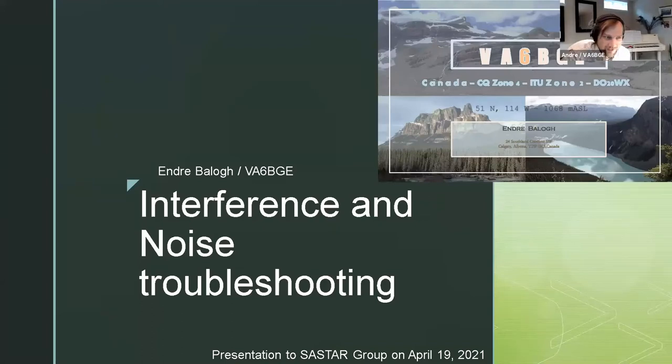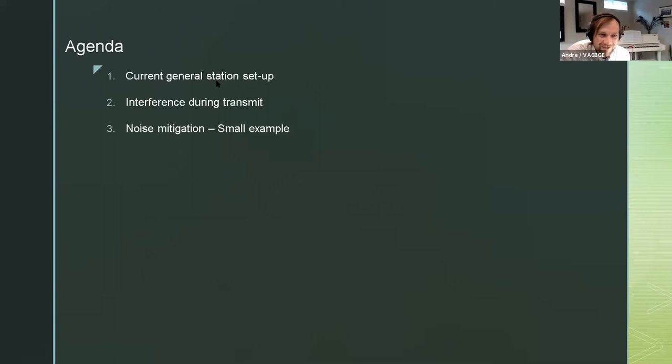Andre here, B6 Bravo Golf Echo, and I'm going to have a presentation today on interference challenges and some noise issues I experienced pretty much right after I started my station and started transmitting. So a little bit of an overview: I'm going to show my current general station setup, then talk about interference during transmit, and I had some noise mitigation within my household - a small example of how small things can make a big impact on your receive.